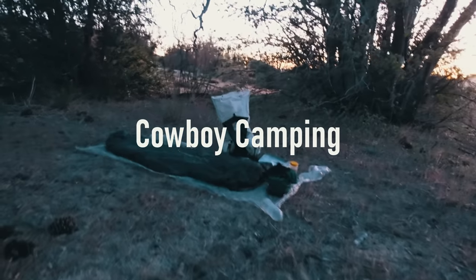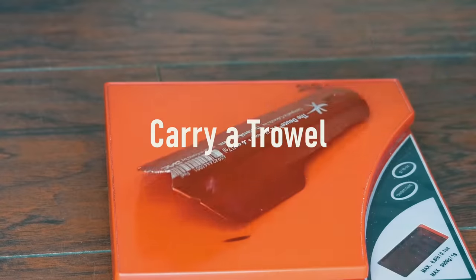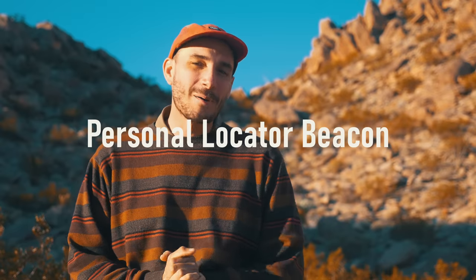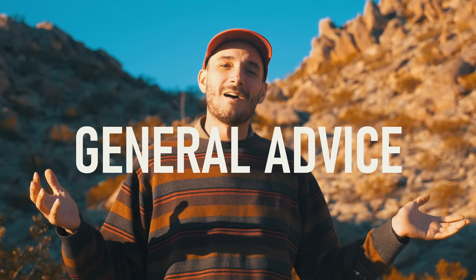Bring a ground sheet for cowboy camping — it will save a lot of time and effort every single night. Carry a trowel and use it. Carry a personal locator beacon; you may not use it, but it could literally save your life, and about one out of every three through-hikers I saw on the PCT had one. Don't forget to check out my 100 tips for a more ultralight backpack — that video inspired this one.